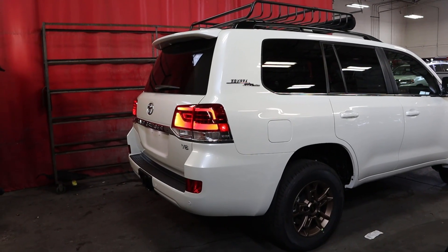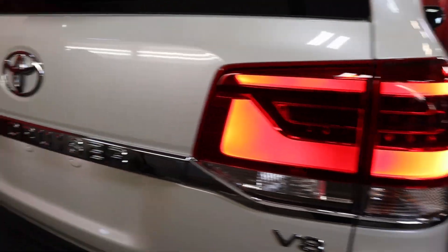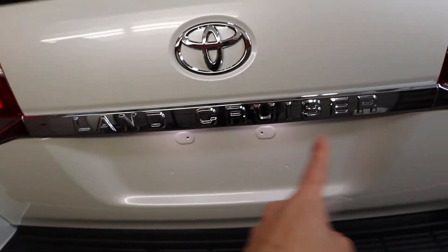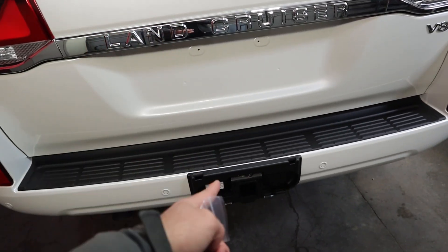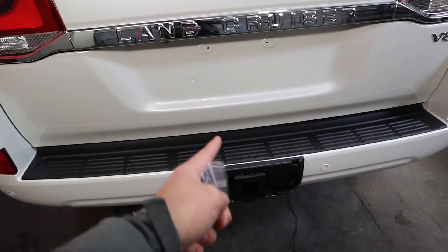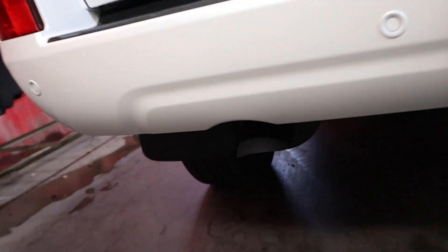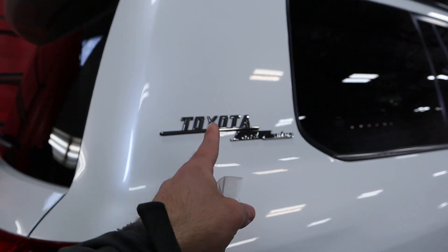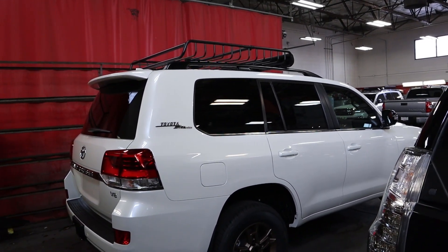Going to the rear end of the Land Cruiser, you've got the gigantic LED lights which look absolutely fantastic. There's the large Land Cruiser badge on the back with all the parking sensors along the rear. In terms of towing capacity it's about 8,100 pounds, and the payload is about 1,300 pounds. Coming down below you can see the exhaust tip sticking out at the bottom. You also get your Toyota Land Cruiser emblem on the side and another look at the roof rack up top.